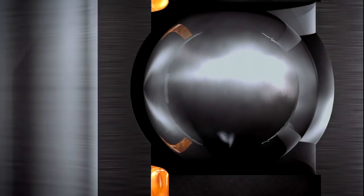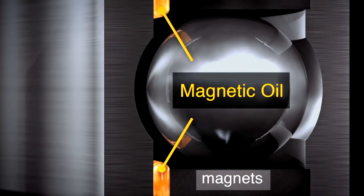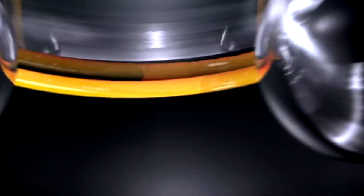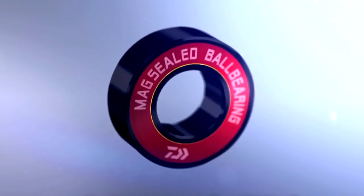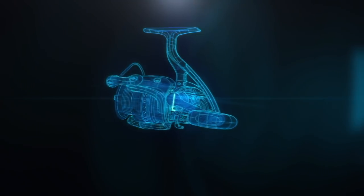They put that same technology into a sealed magnetic bearing, meaning the bearing is sealed with Mag Seal inside, allowing no water, salt, or debris to enter — and the same applies on the side shaft of these reels.